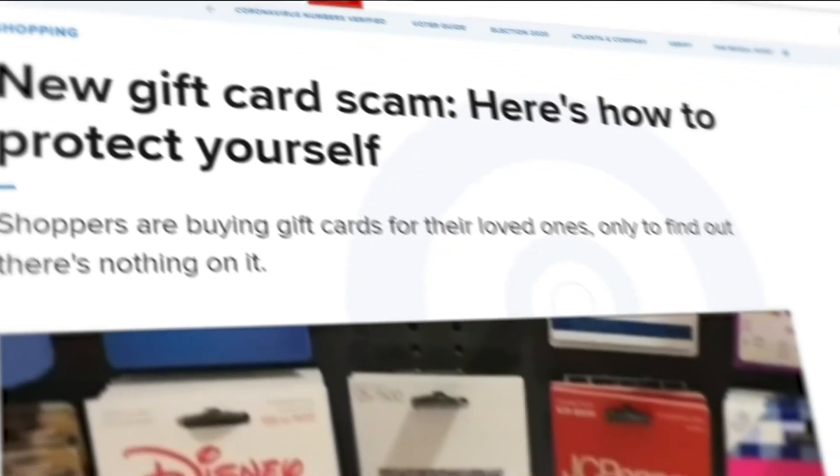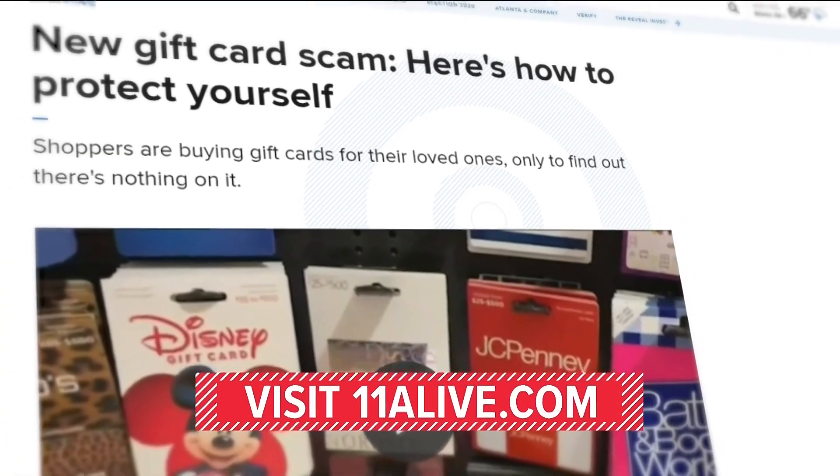If you're getting gift cards this year, make sure you check the edges to make sure the card hasn't been tampered with. And after you buy it, ask the cashier to open the package before you load any money onto it. We have more tips and what to do if you end up getting scammed right now on our website, 11alive.com.